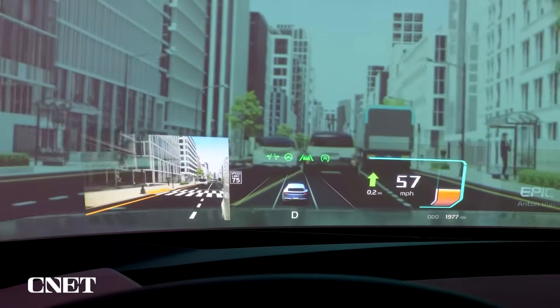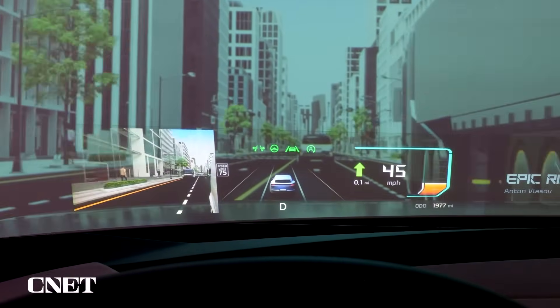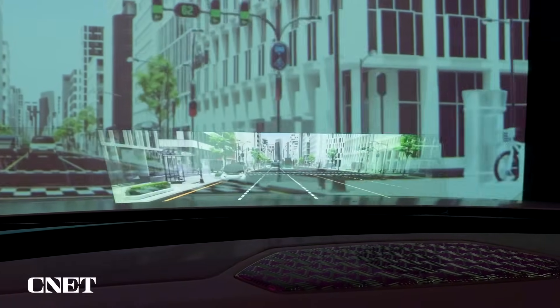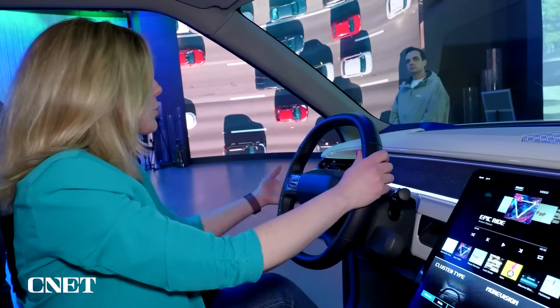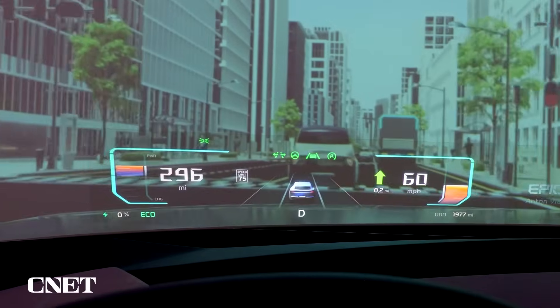Right now I'm seeing how fast I'm traveling, what the speed limit is, and I'm getting directions. Over there I can tell what music I'm listening to. If I wanted to, I can put even more — I can put the weather. But if I'm changing lanes, that is when it's going to start giving me other mirrors.